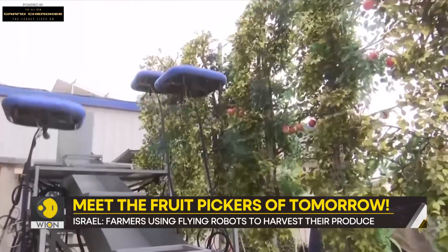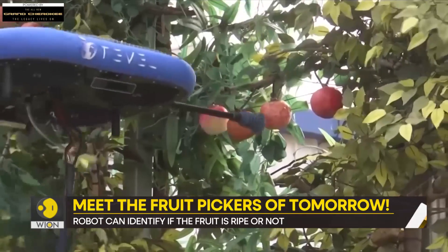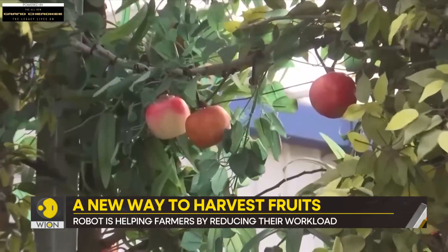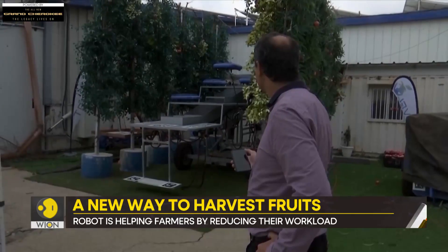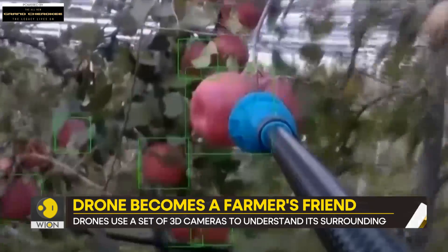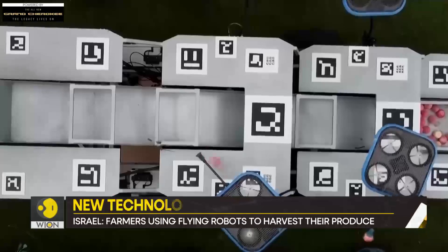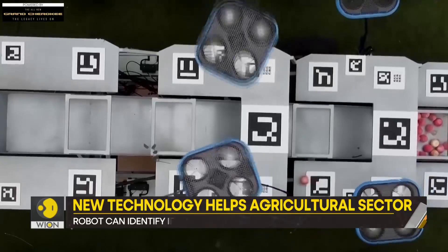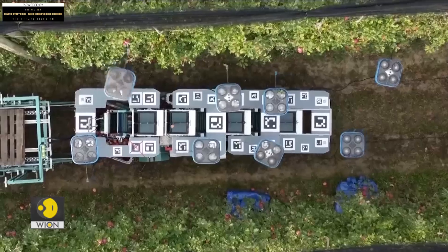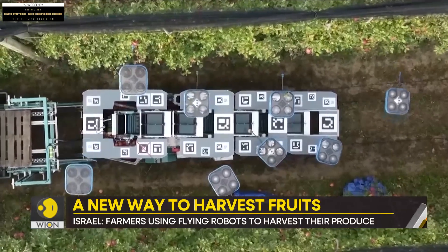Meet the fruit pickers of tomorrow. An Israeli startup is replacing farmhands with flying robots who do the picking themselves. It's a futuristic sight — an orchard bursting with fruit and the buzz of flying robots rather than birdsong filling the air. The robots fly around and pick fruit straight off the trees, depositing them in a bin. According to Israeli startup Tevel, that makes life easier for farmers.